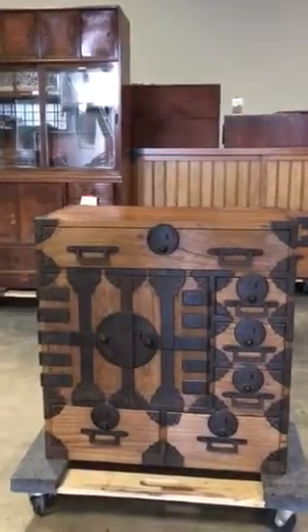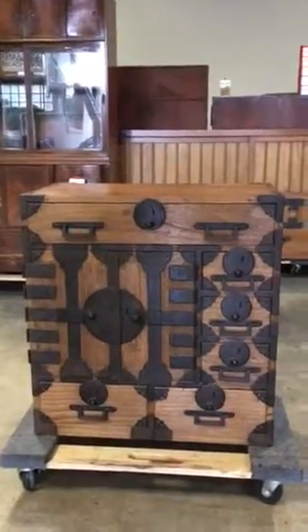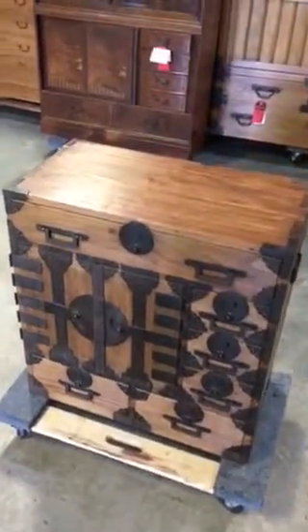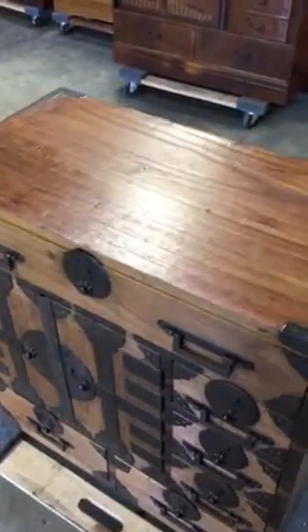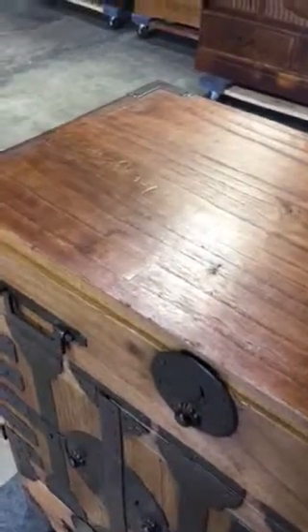All of the iron hardware is original to the piece and it's all handmade. A tansu such as this would have been used within a store setting, where the merchant would show his success with the look of the piece as soon as customers came into the store to shop.